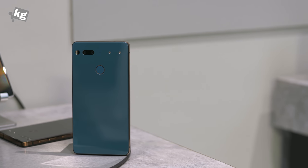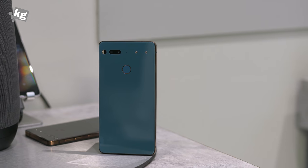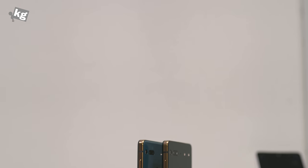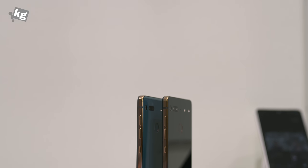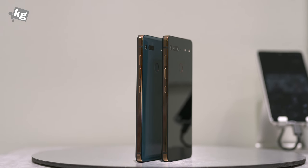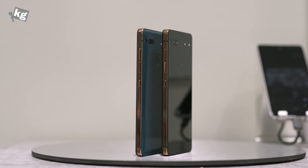Hey guys, welcome back. This is Philpon2KG.com at MWC 2018. What you see here are the new colors for the Essential phone. The two fancy colors are called the Ocean Depth and Copper Black. They come with gold trims on the side and look really gorgeous, although that glossy finish does look like a fingerprint magnet.